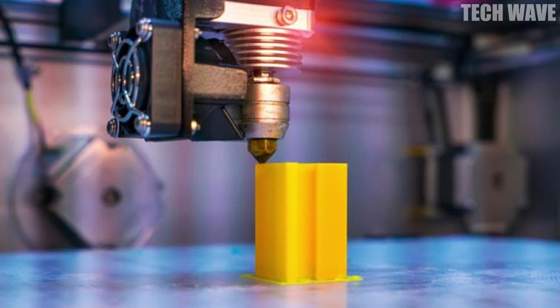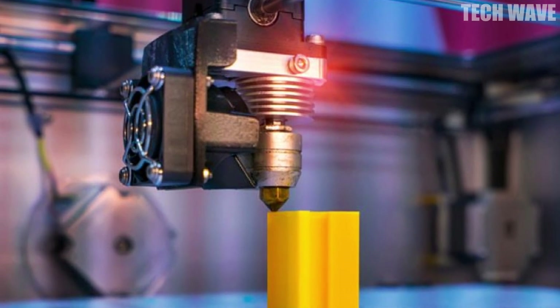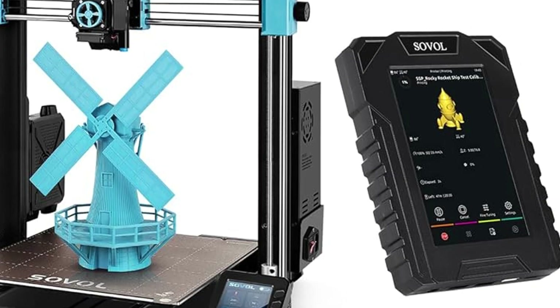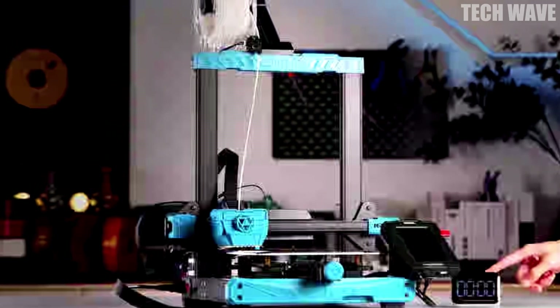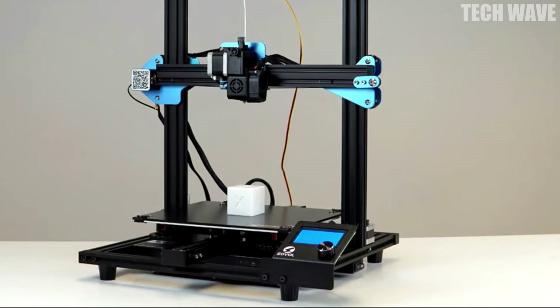High-temp printing for more material freedom: with a fully metal hot end that reaches up to 300 degrees Celsius and a hardened nozzle, the T500 easily handles abrasive or exotic filaments like carbon fiber, wood-filled, TPU, PETG, CF, and more. A 6.5-to-1 gear ratio ensures smooth extrusion and precise retraction every time.